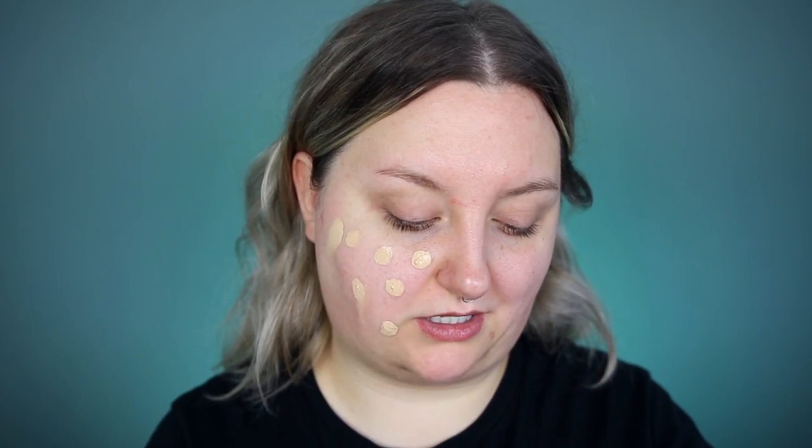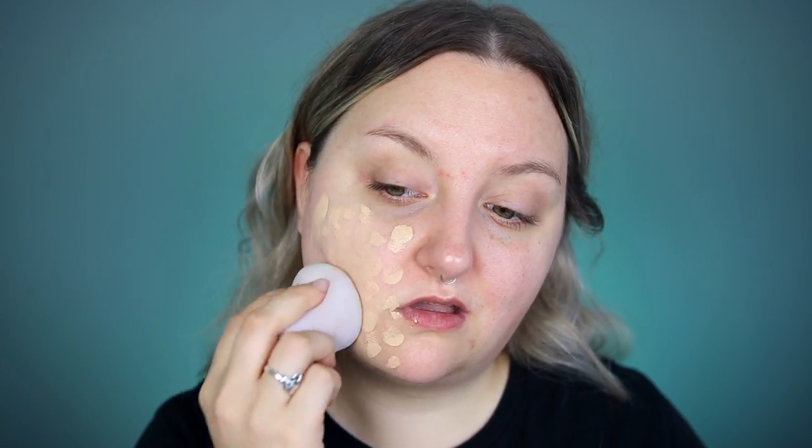Lately I've been applying my foundation with a brush rather than a beauty blender, so I'm going to do half of my face with a brush and half with the sponge. I just love this sponge — it is so nice. If you've been considering it, definitely pick it up because it's unlike any other beauty sponge I've tried. The coverage on the Light Illusion is beautiful, and you can see that glow. It gets even glowier the longer you wear it. If you're very oily, I'd probably skip this foundation.